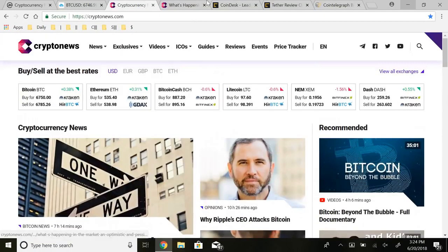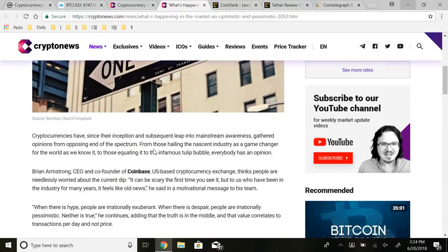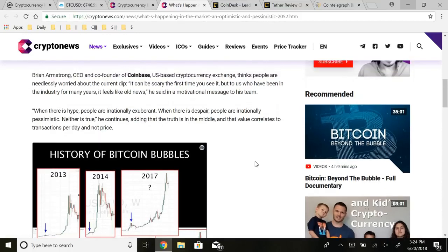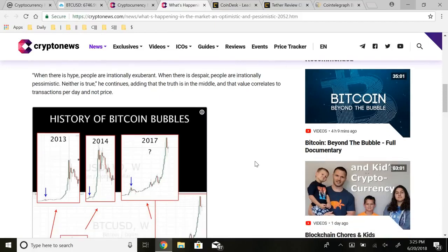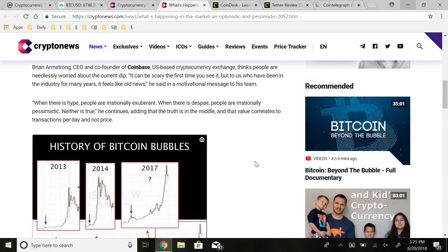Jumping into some stories for today — we have a couple I want to look at covering optimistic and pessimistic views of the market. Cryptocurrencies have gathered opinions from opposing ends of the spectrum, from those hailing the industry as a game changer to those equating it to the infamous tulip bubble. Brian Armstrong, CEO and co-founder of Coinbase, thinks people are needlessly worried about the current dip. He said it can be scary the first time you see it, but to those who've been in the industry for many years it feels like old news. When there's hype, people are irrationally exuberant; when there is despair, people are irrationally pessimistic — neither is true.